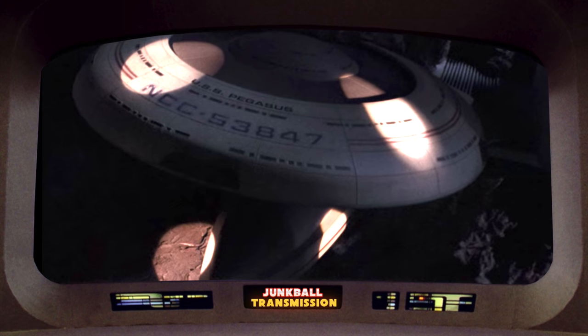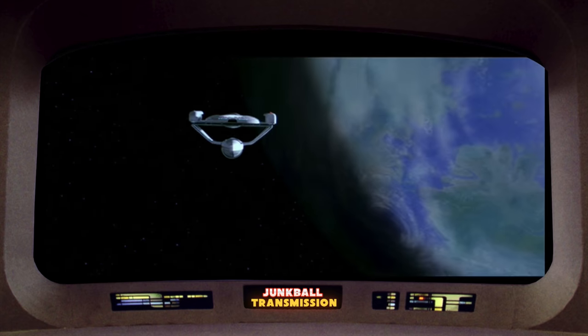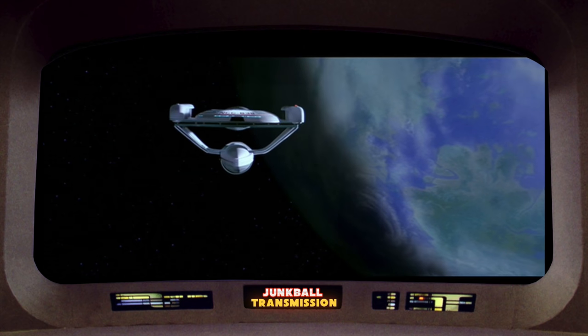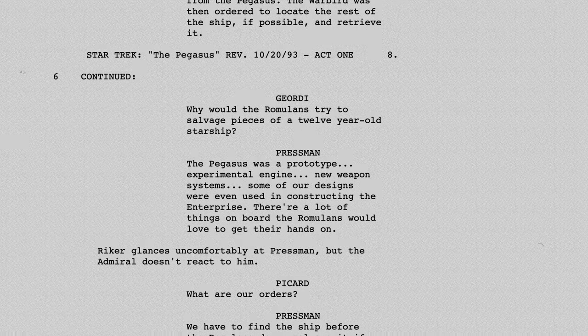In the Star Trek: The Next Generation episode 'Pegasus,' the USS Grissom model from Star Trek III was reused as the USS Pegasus. That wasn't always going to be the case though — at least two other options were considered before ultimately going with the Oberth class for the Pegasus.